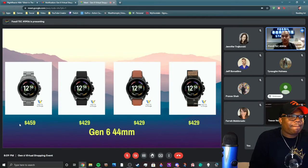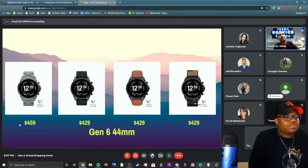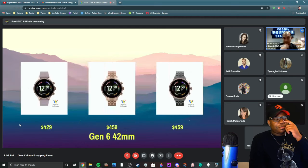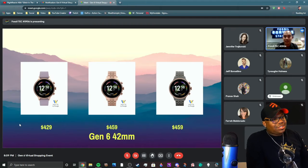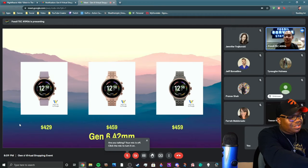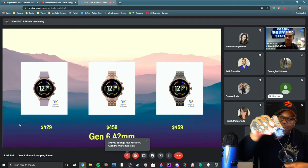The Gen 6 comes in seven versions: four 44-millimeter versions in various colorways priced at $429 to $459, and three 42-millimeter colorways also at $429 to $459. The $459 options typically have the metal bracelets, while $429 comes with nylon, silicone, or leather straps.